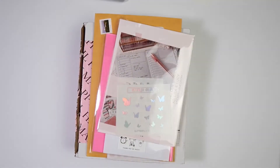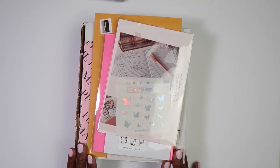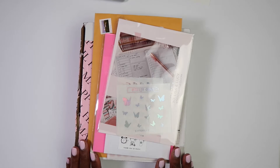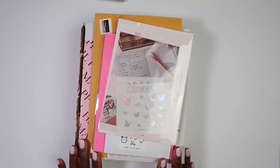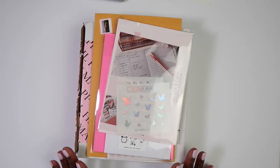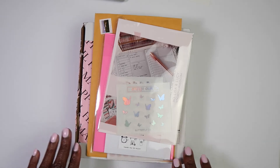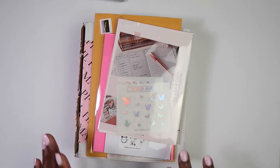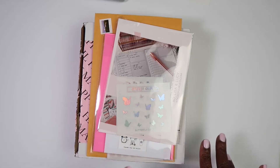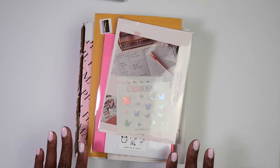Hey y'all, welcome to a new video! Today I have some things I want to share with y'all. I have been picking up some things — most of this I bought in March — and I do have some things that are still coming that I picked up in February that aren't here yet. So let's go ahead and jump into this.